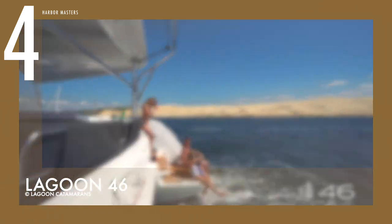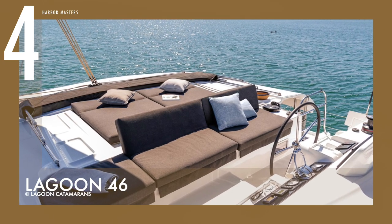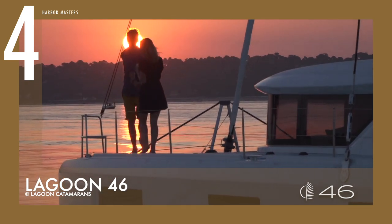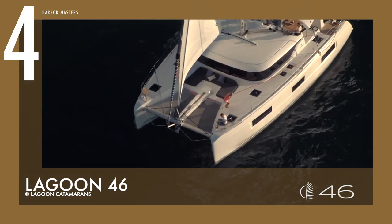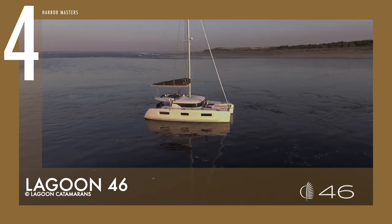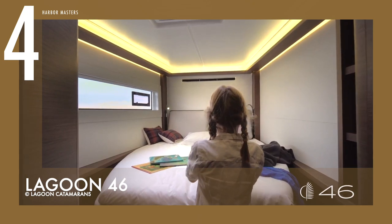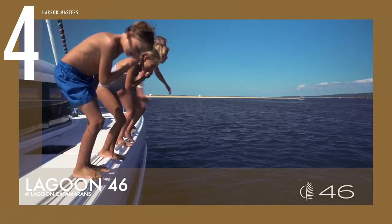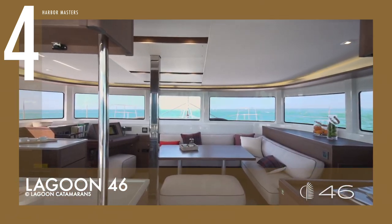This yacht has a total fuel capacity of 274 gallons (1,040 liters) and a freshwater capacity of 158 gallons (600 liters) distributed across the two hulls. It comes with two standard 57-horsepower diesel engines delivering a top speed of up to 8.5 knots. Inside, the social room — which includes the saloon and galley — is on the same level as the cockpit. Twin isotherm refrigerator drawers are located to the starboard side.